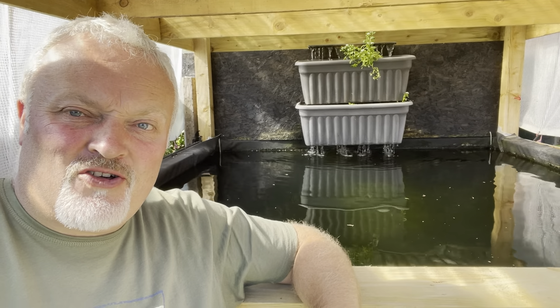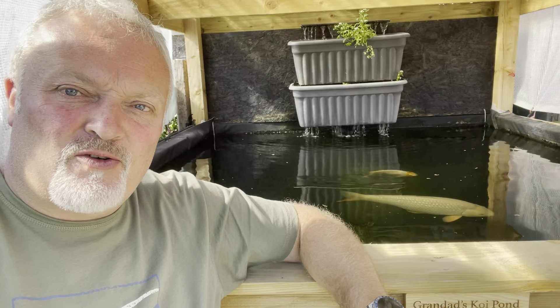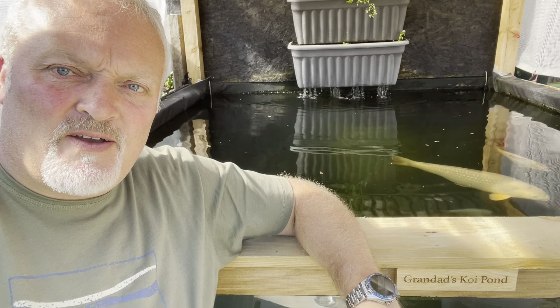Homemade trickle shower, packing shower, whatever you want to call it — a load of alpha grog and some watercress growing in there and a couple of old plant pots, just to try and quieten the noise down from the waterfall into the water, which was just far too much. It seems to be working a treat.